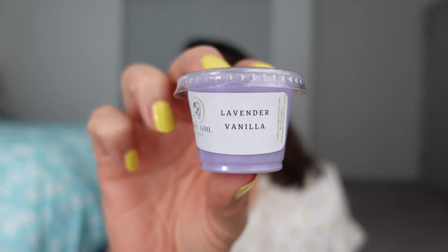This next sample is Lavender Vanilla. I think it's safe to say this has lavender and vanilla in it. It's light though — I can barely smell it — but where the other one I could smell something very lovely, this is a creamy, creamy lavender.